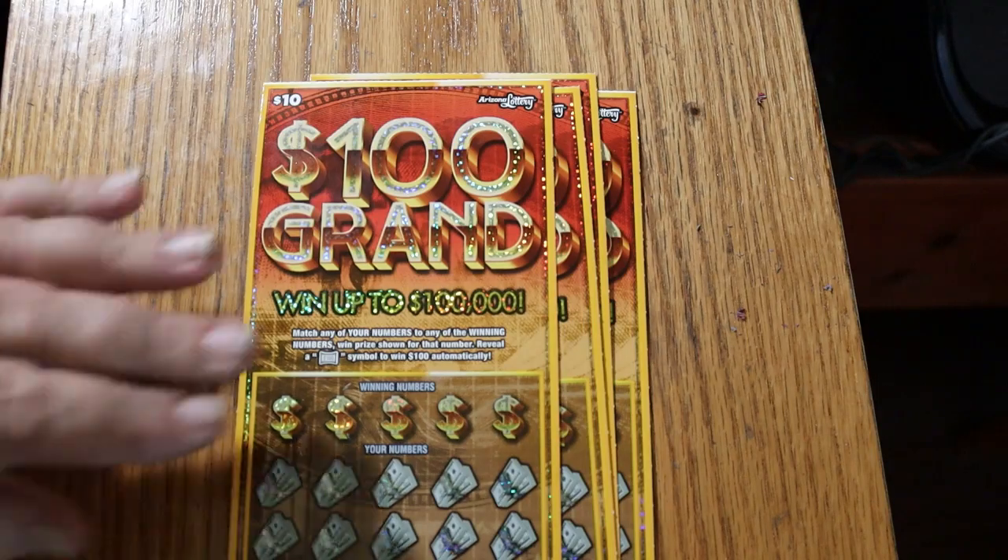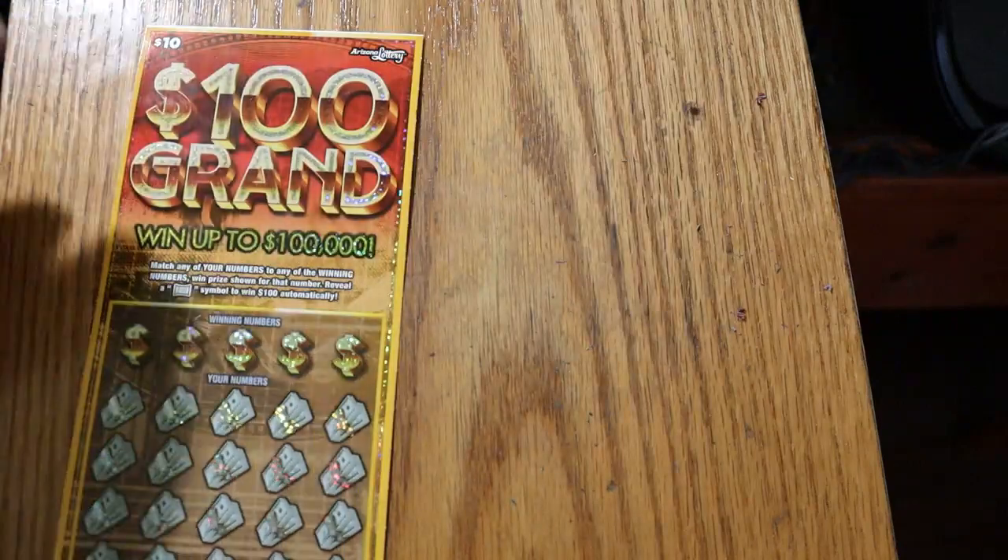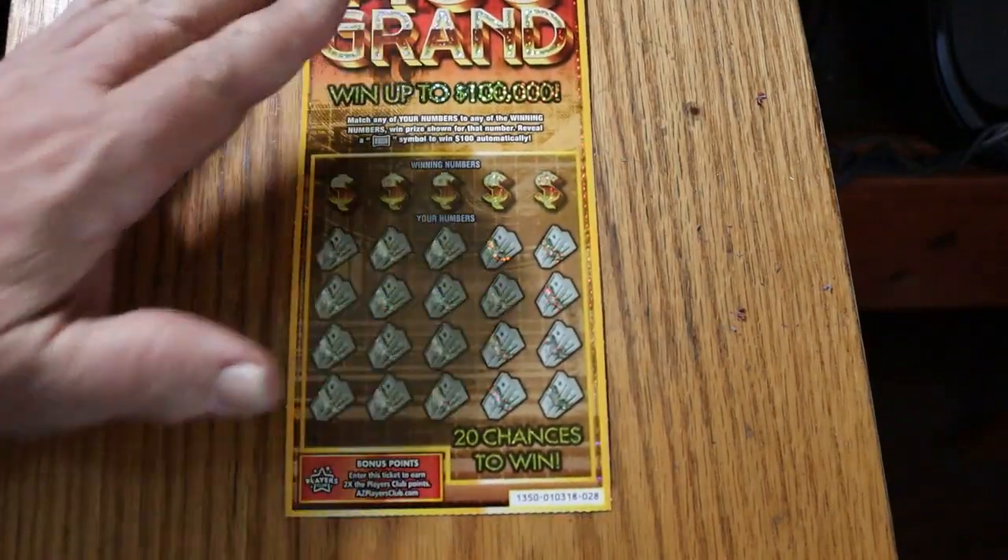We're going to get started right away. We're going to start with ticket 28, working our way to 32. Let's see what happens.